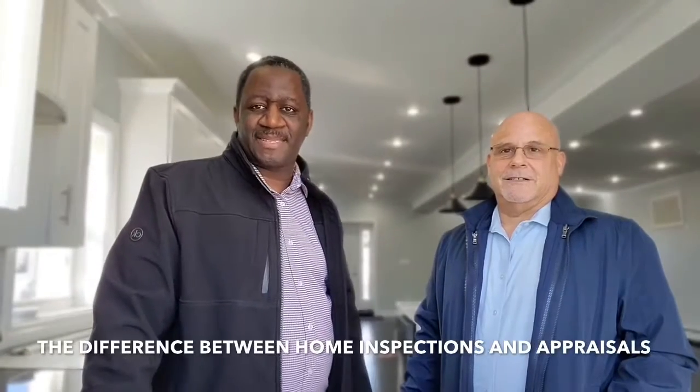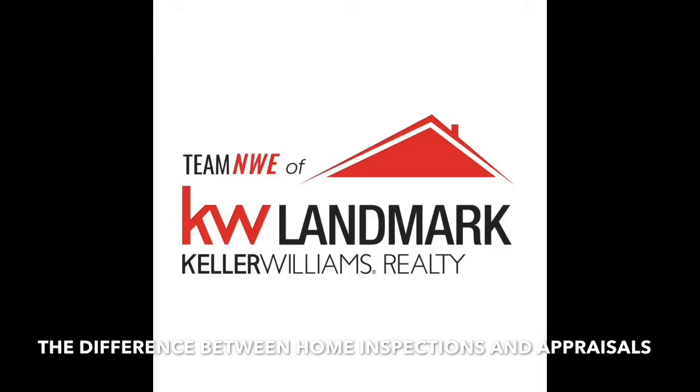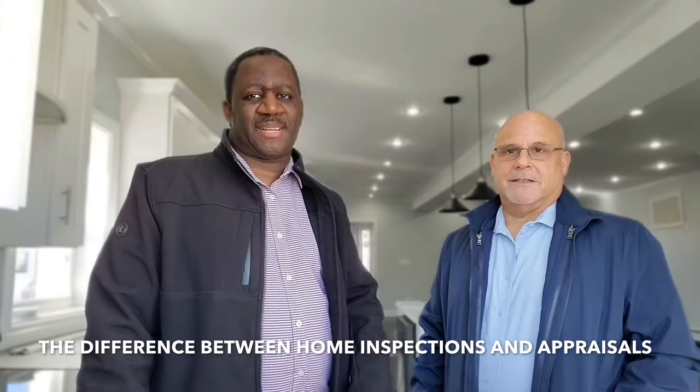Hey folks, how's it going? It's your favorite realtor team, Evan St. Gerard and Dean Graber. We're here to answer all your questions regarding anything buying, selling, or investing in real estate. That's what we're here for.